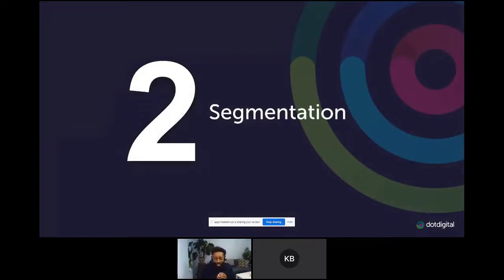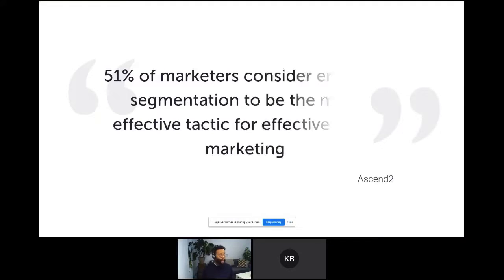Next up, segmentation — it's key to personalizing your messages. 51% of marketers consider list segmentation to be the most effective tactic for email marketing. It helps you put your data into different parts so visually you can see what you're going to do. If you can see there aren't too many people that fit a bracket, maybe you're personalizing for the wrong reasons. Look at your data in these buckets and it will give you a great visual representation.